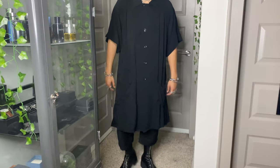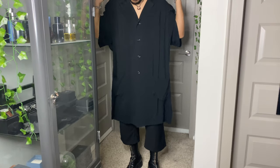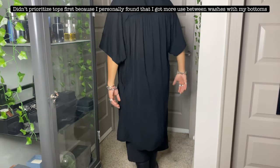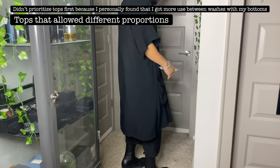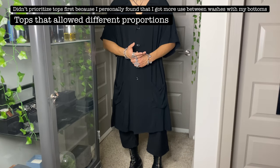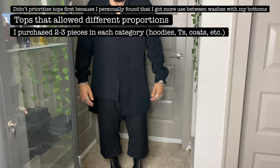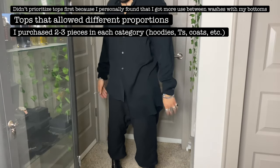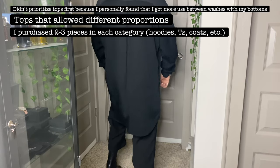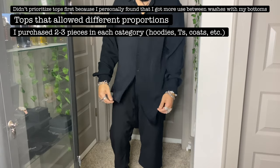Once you have the foundation of bottoms and footwear built, now you can go for tops — shirts, button-ups, tees, hoodies, coats, etc. — and you literally repeat the process from steps one and two. What I look for in a top: I go for unsafe proportions, so anything that's cropped at the waist or super long. I love wearing a drop crotch to shorten my legs even more and then wearing a long shirt to really make my upper torso look weird. The reason I put tops on step three is because they get dirty faster — bottoms I can get a lot more wear out of before washing.